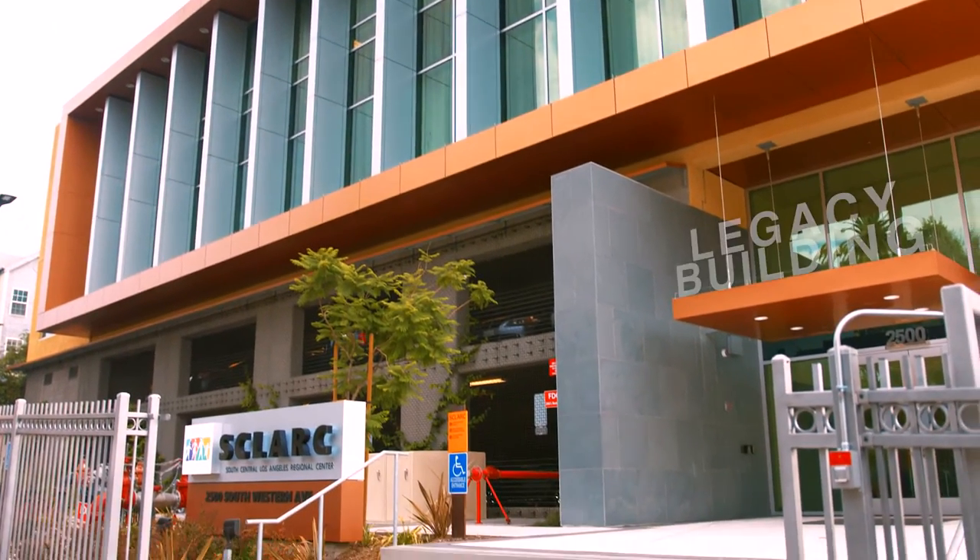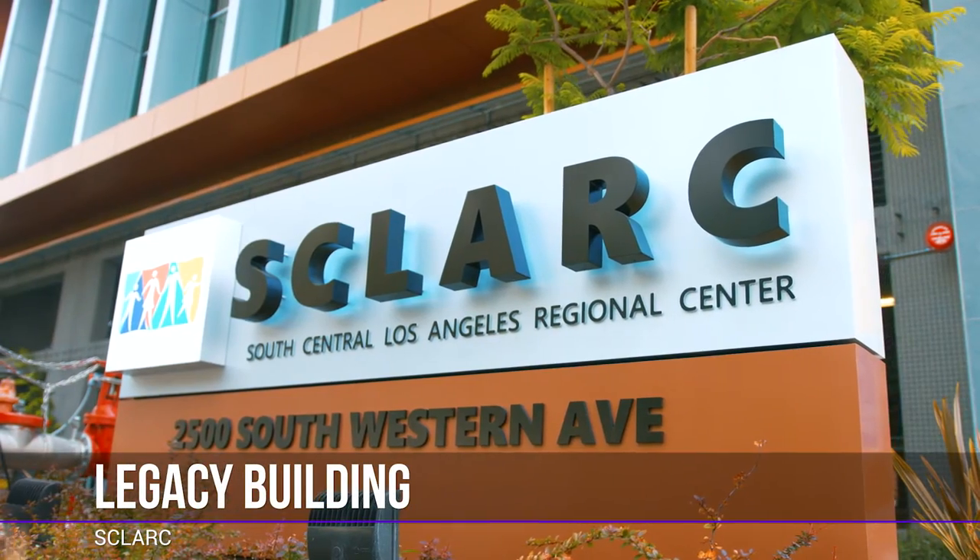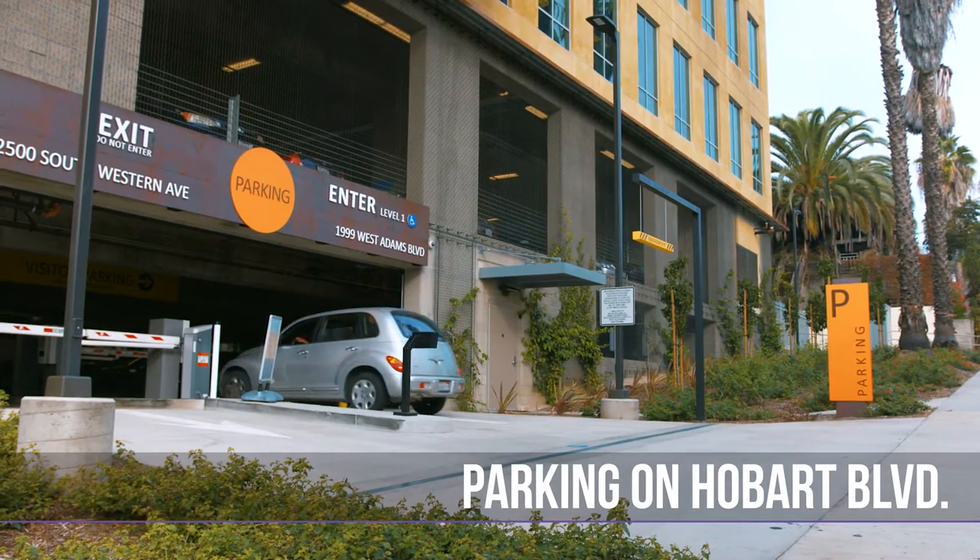Welcome to Legacy Plaza, the new headquarters for South Central Los Angeles Regional Center. We'd love to show you around.